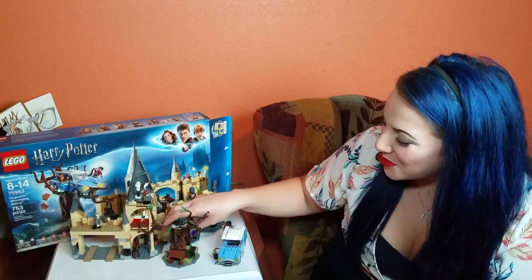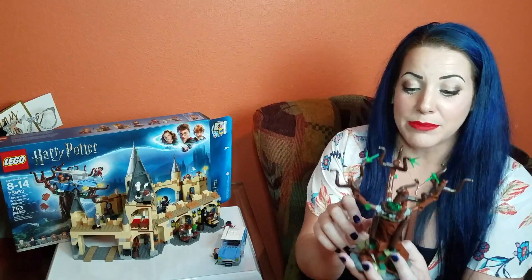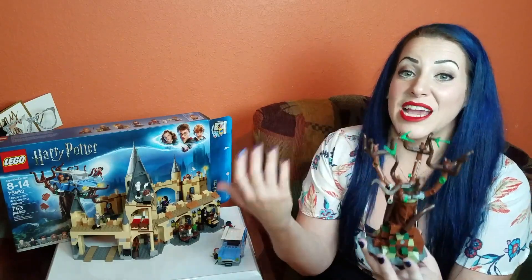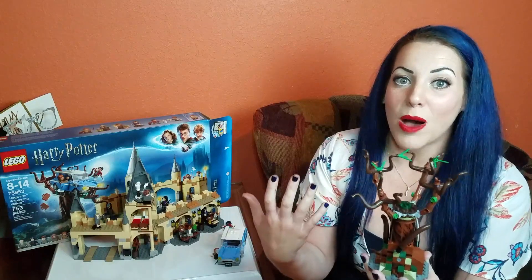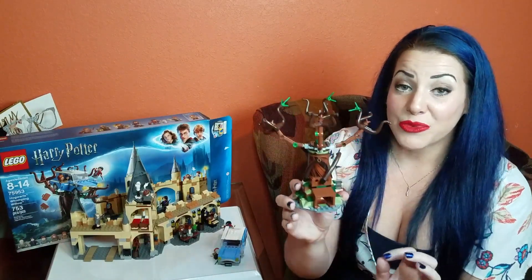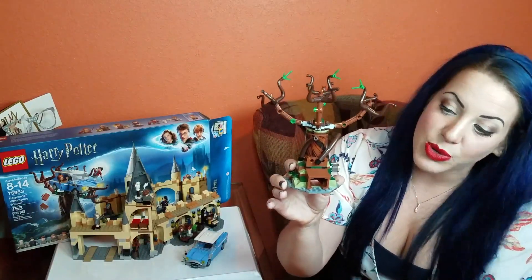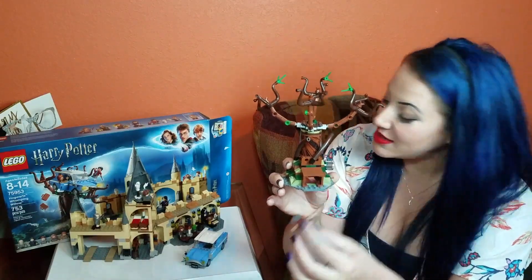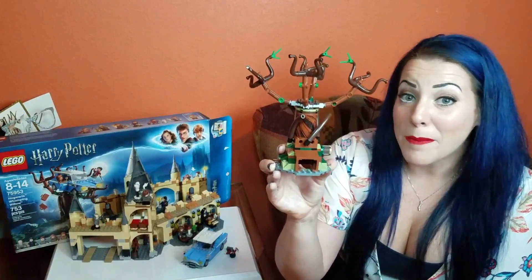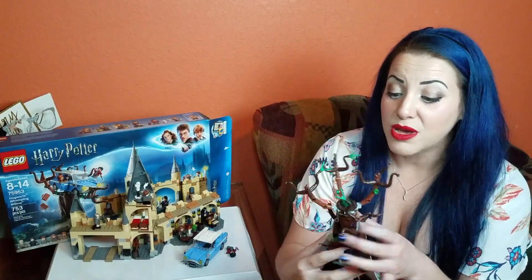Check out the Whomping Willow. In the books, you have to touch a knot on the trunk to get the willow to stop moving. In the movies, a lot of the different professors use Immobilus and it actually gets the Whomping Willow to stop moving. But when Harry and Ron land in the Whomping Willow, it attacks them, gets really injured, and they get in a lot of trouble for that. A really interesting feature that Lego included is this little hole here — the Whomping Willow is actually planted over a passageway and this is big enough to stick Lego pieces in. This set is absolutely Chamber of Secrets because of the car, but this Whomping Willow could totally be Prisoner of Azkaban.